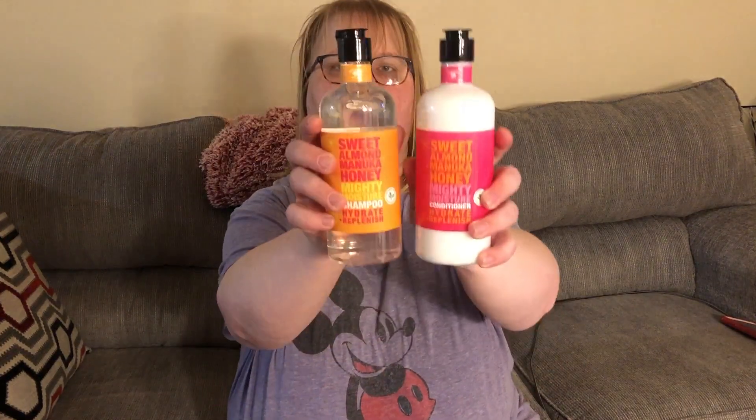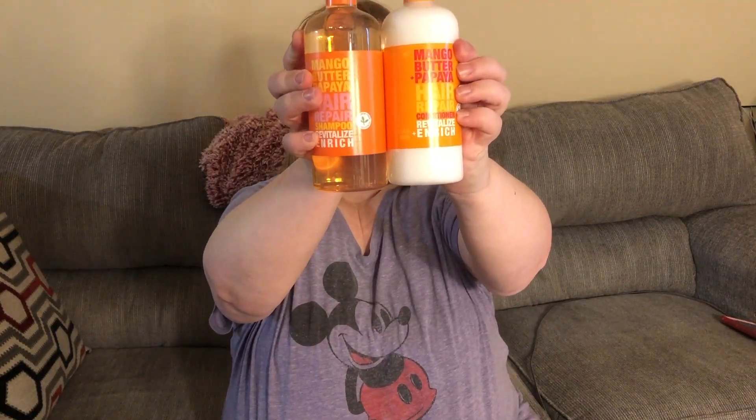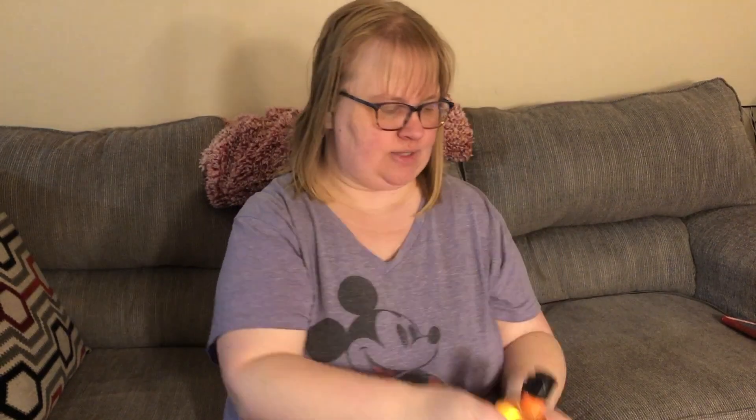Continuing with what's in front of me first, I did pick up these new Bolero shampoos. I got the Sweet Almond Manuka Honey Mighty Moisture Shampoo and Conditioner Hydrate and Replenish. I only picked up one of each — I like to try new things and I don't go through shampoo that fast. And then I picked up the Bolero Mango Butter Papaya Hair Repair Conditioner and Shampoo Revitalize and Enrich — one set of those as well. I'm excited to try those.